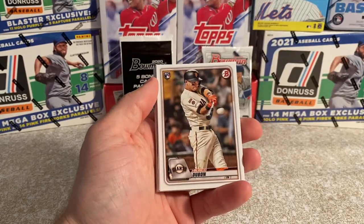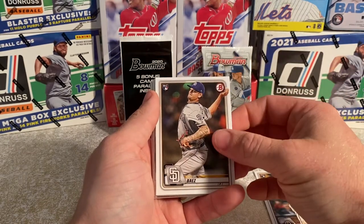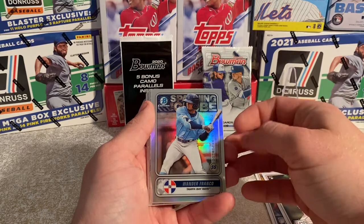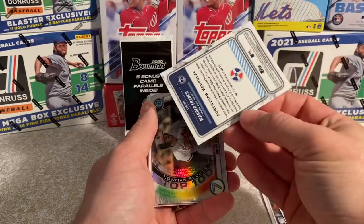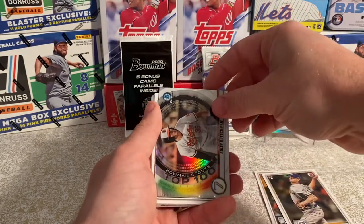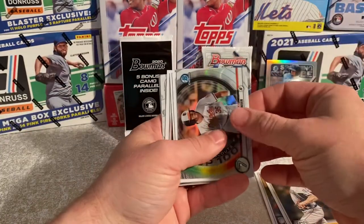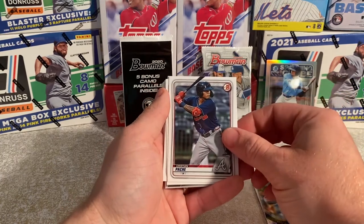Our first picks here are Dubon, Baez, and Wander Franco — that's a cool card, a good card. This is the Spanning the Globe insert — definitely a good find there. Our next card is Adley Russchmann, Bowman Chrome Top 100, and Christian Pache — definitely a big rookie this year.